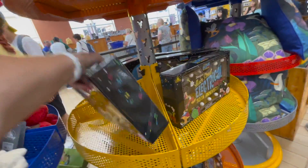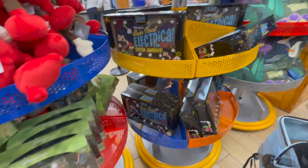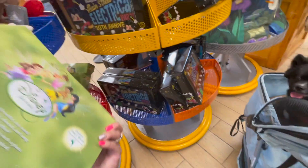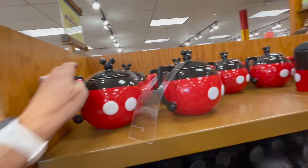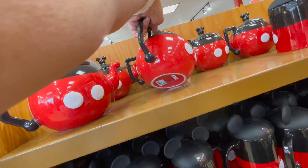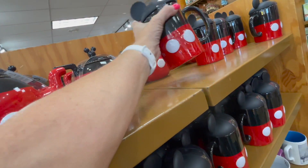There's an Electrical Parade sign for $21. Look at the princesses! There's a Tinkerbell for $9. And a Mickey Mouse teapot for $15.00.